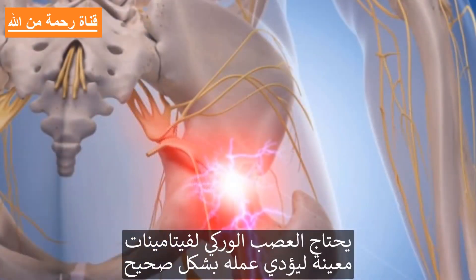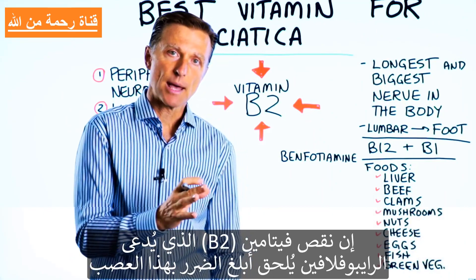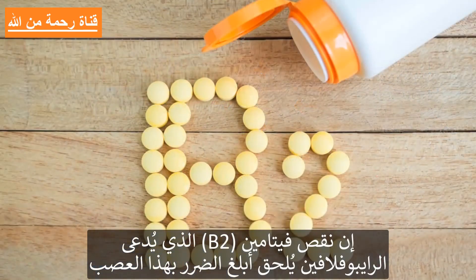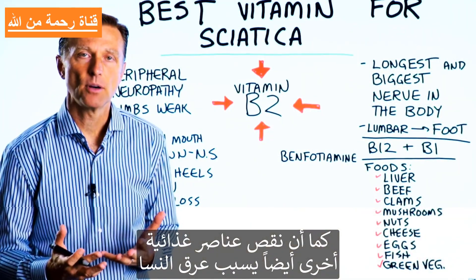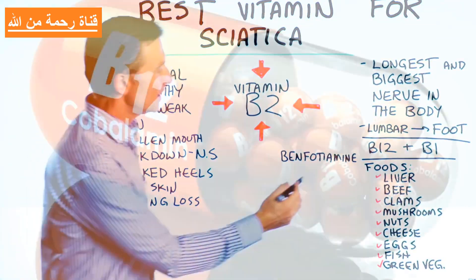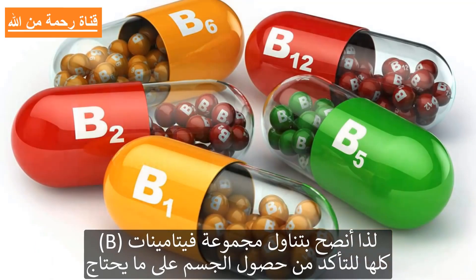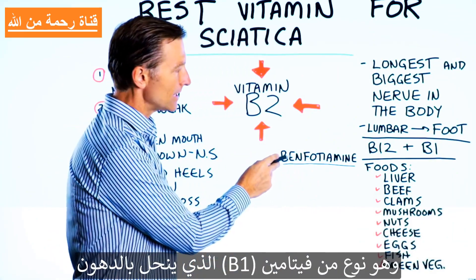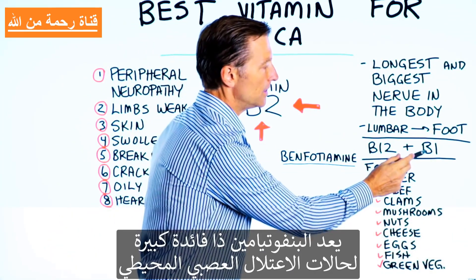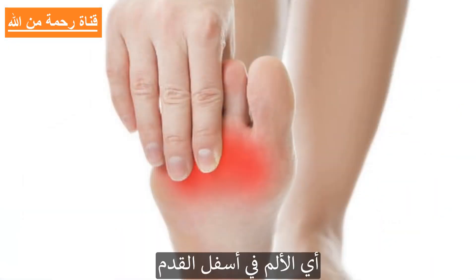The sciatic nerve needs certain nutrients to function correctly, but the deficiency that will create the most damage on that nerve is a vitamin B2 deficiency — riboflavin. You can also get sciatica from other deficiencies, especially B12 and B1. I would recommend taking the whole B-complex just to make sure, and also benfotiamine, which is a fat-soluble B1 that's been very helpful in peripheral neuropathy pain in the bottom of the foot.